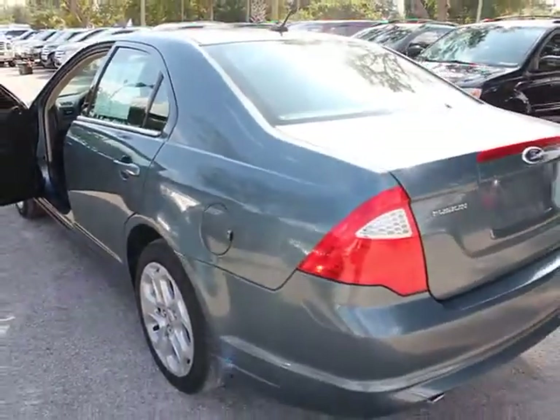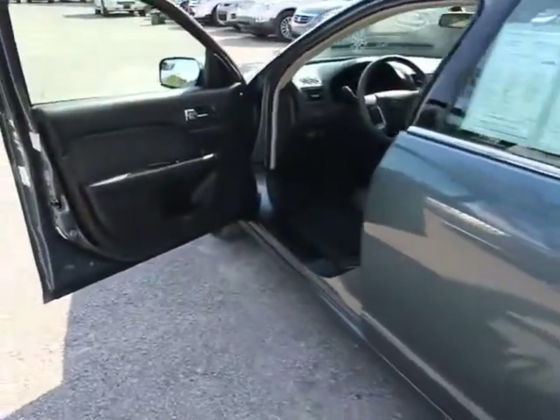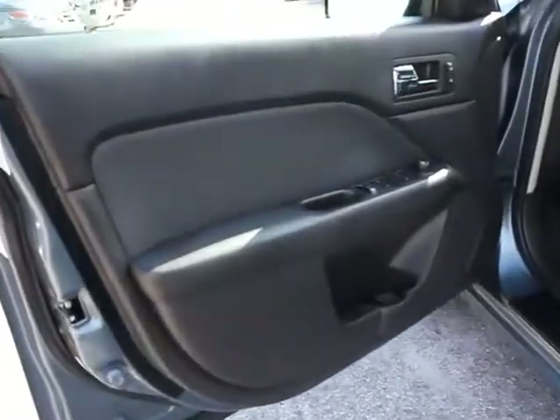Front bucket seats, cloth seat trim, compact spare tire, post crash alert system, dual exhaust, body color door handles, speed control.